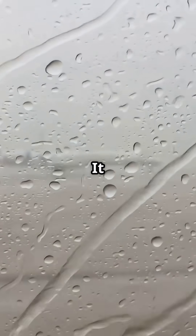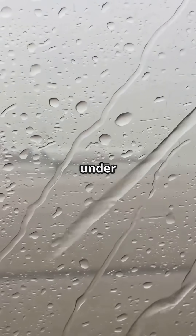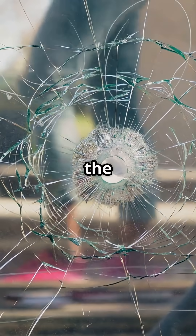That little hole equalizes the pressure between the layers so the inner pane isn't under stress, and it stops fog or frost from building up inside. Without it, pressure could crack the window inward.